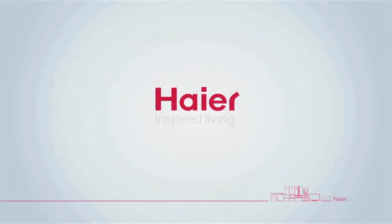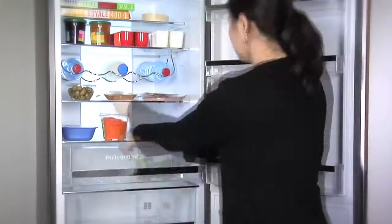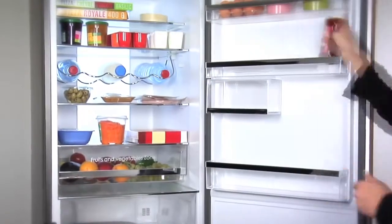Hiya. Inspired living. Introducing the new 3D fridge from Hiya. From the innovative design to the extra storage space, it takes food preservation to a whole new dimension.